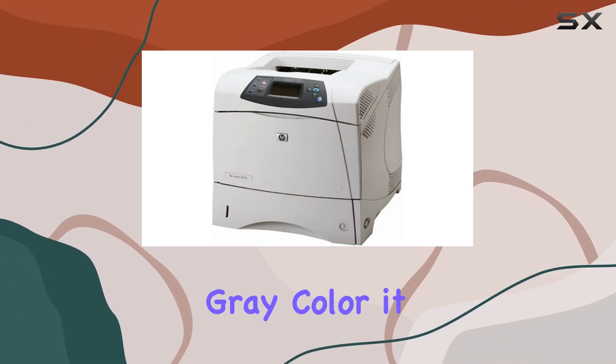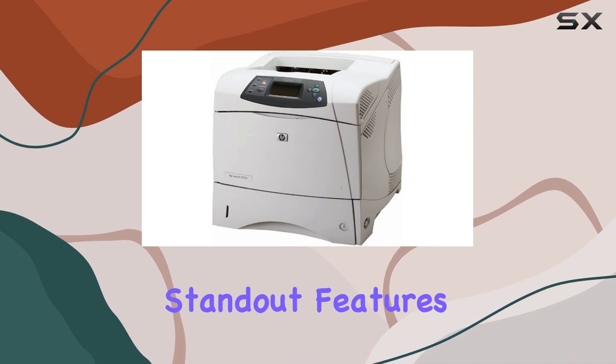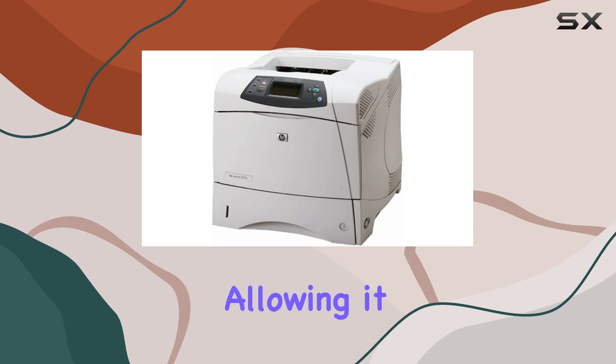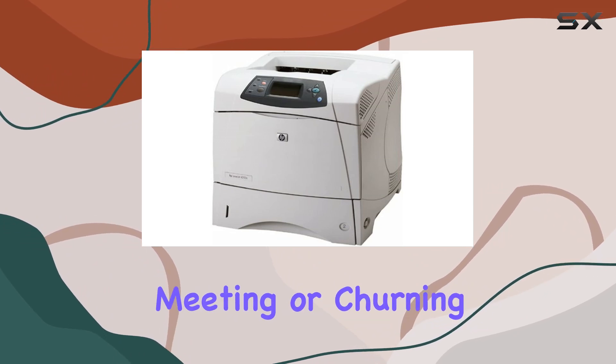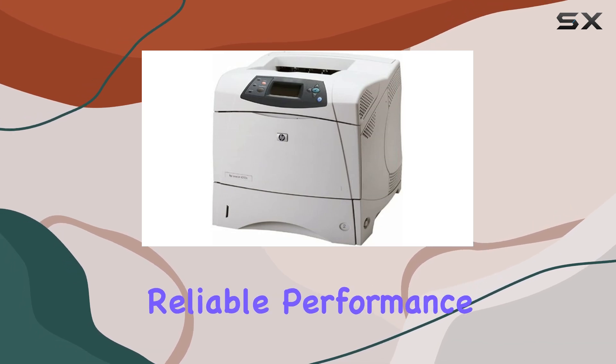Sporting a sleek light gray color, it adds a touch of modernity to any workspace. One of the standout features of the HP 4200N is its network-ready functionality, allowing it to be easily accessed and utilized by all connected devices. Whether it's printing important documents for a business meeting or churning out reports for a school project, this printer delivers consistent and reliable performance.